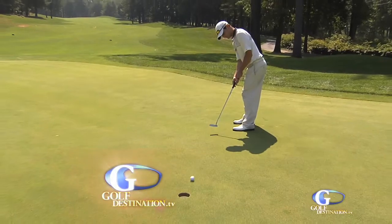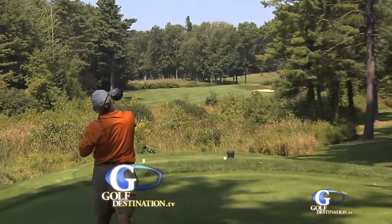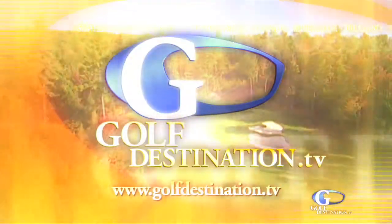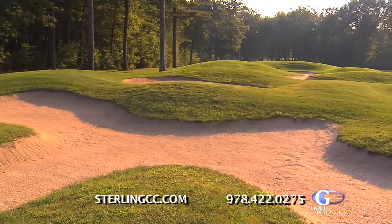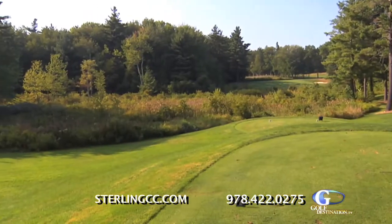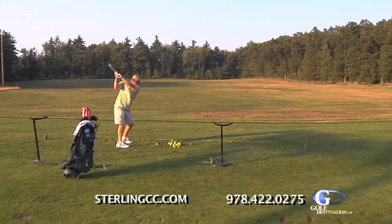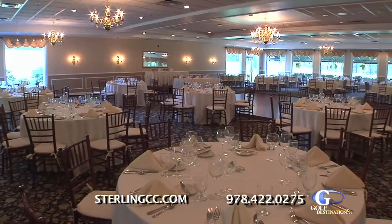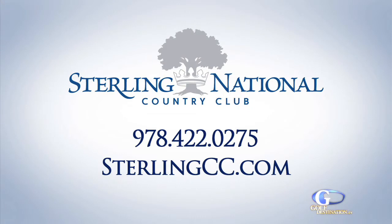When we come back, we visit with Logan DeCarolis in the pro shop and we'll take a look at the back nine at Sterling National Country Club. Sterling National is now accepting membership applications for 2011. Enjoy a championship golf course with fantastic amenities, including an Olympic pool, great golf practice facilities, active social calendar, and a very comfortable member grill. Visit Sterling National Country Club at SterlingCC.com or call them at 978-422-0275.